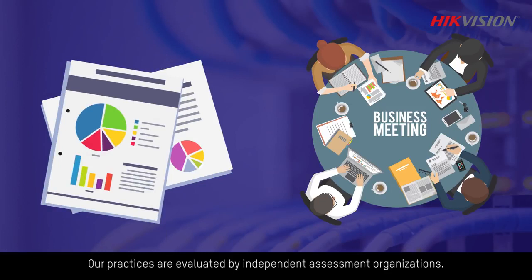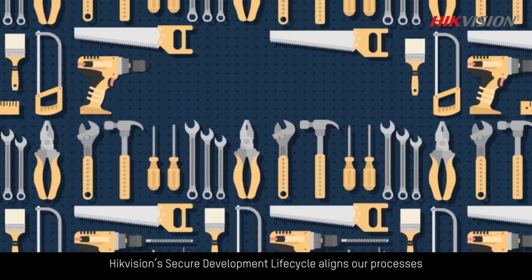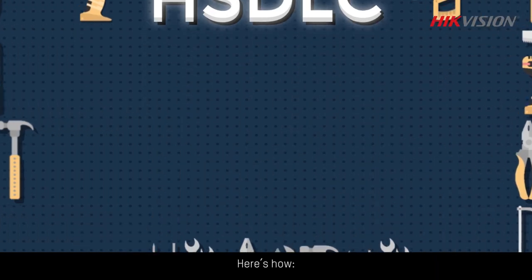Our practices are evaluated by independent assessment organizations. Hikvision's secure development lifecycle aligns our processes to proven security measures practiced across the industry worldwide. Here's how.